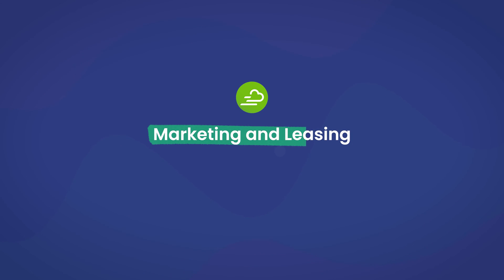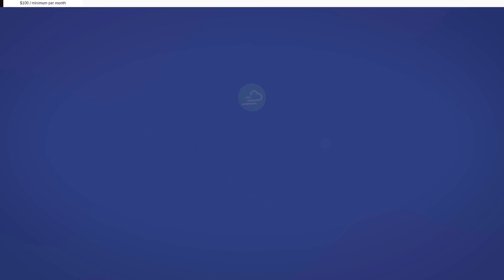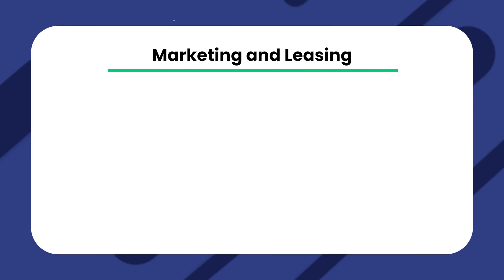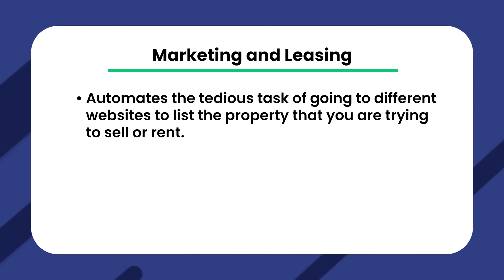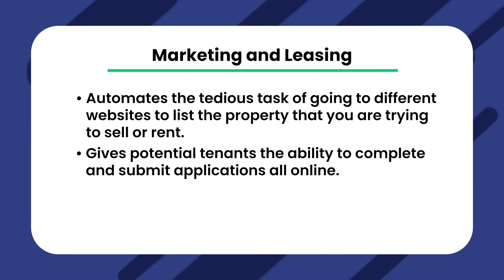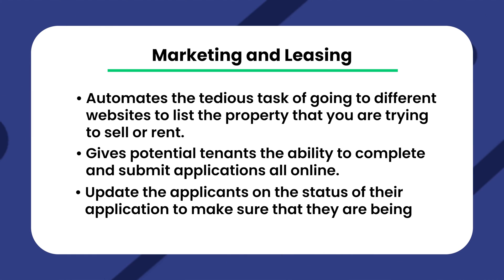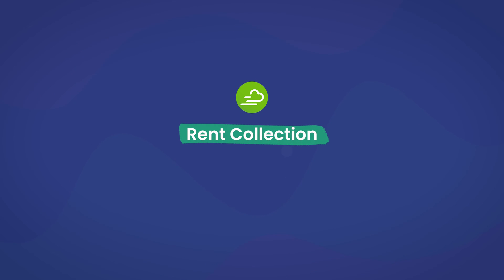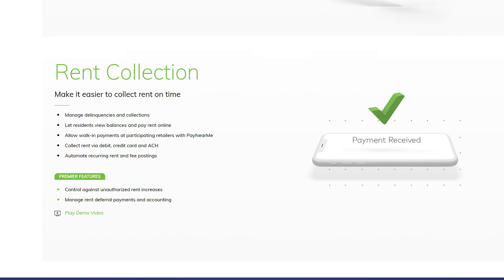Starting with marketing and leasing — a very useful feature that allows you to showcase your vacant properties on various listing sites. It automates the tedious task of going to different websites to list properties you're trying to sell or rent, allowing you to quickly fill vacancies. This feature also gives potential tenants the ability to complete and submit applications online. Once submitted, the property owner can review them, conduct background checks, and update applicants on the status of their application.